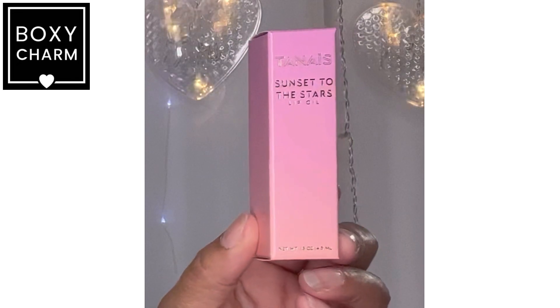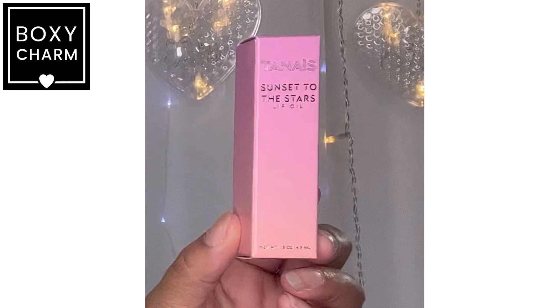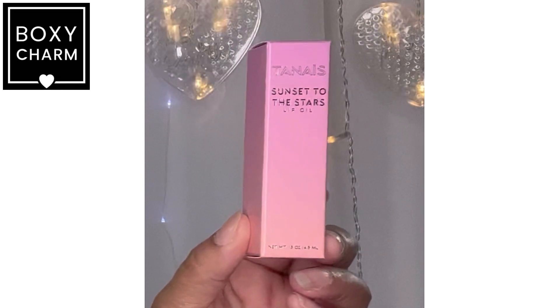I can't quite read the brand name. The retail version of the lip oil is $27 — full size. Oh, it's actually pretty! I was not excited at first but now I actually am. Let me try it — you know what, I'm not mad at that at all. It changed my mind. Next up is Avant — it's a cleansing gel.